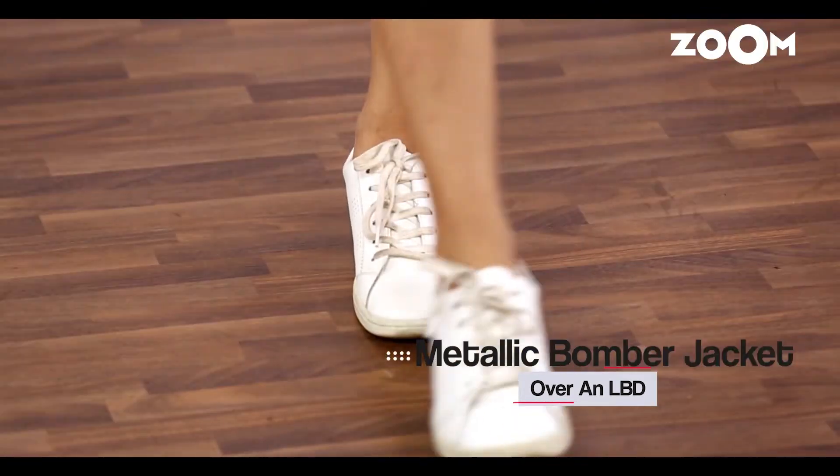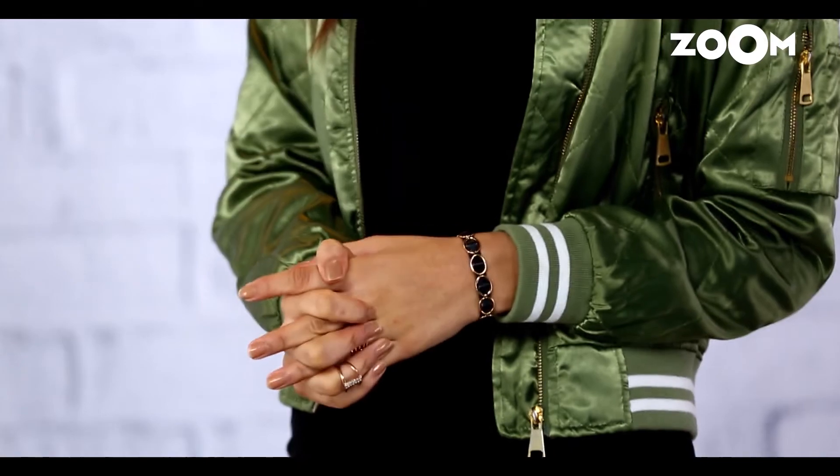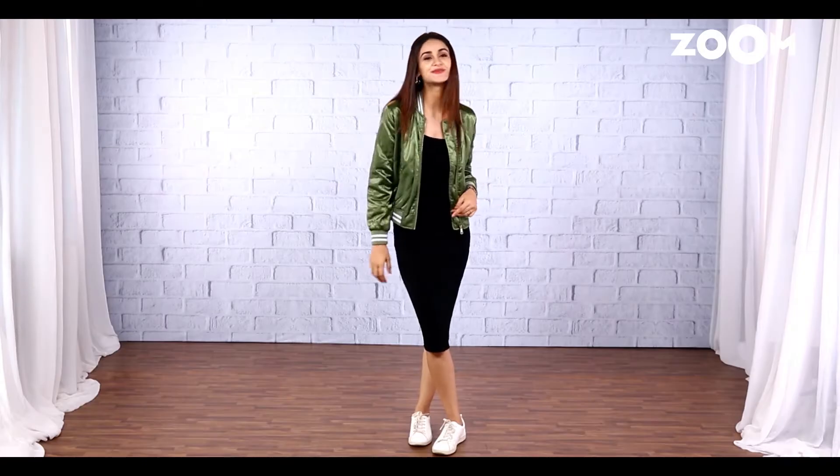As you can see, I'm wearing a simple black dress, a light metallic bomber jacket and trendy white sneakers with a pair of earrings and a black leather bracelet to match the color palette. This is an ideal recipe for nailing those metallic hues.